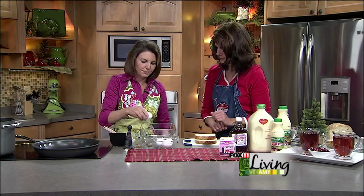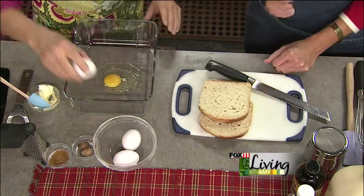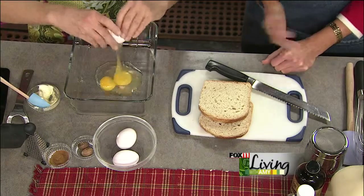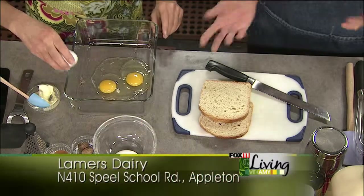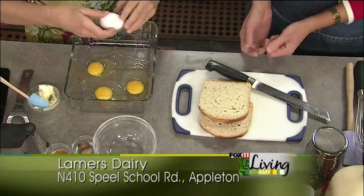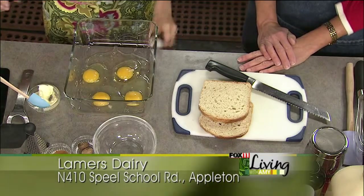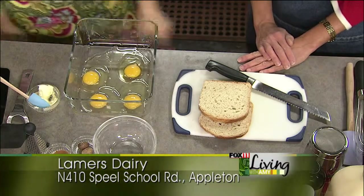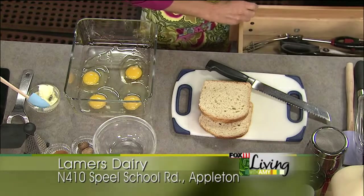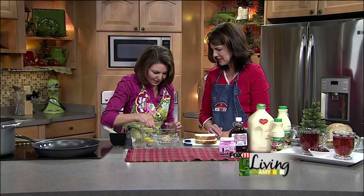Yes, we're going to use four eggs. Right now at Lamer's Dairy Country Store we have everything to get ready for Christmas — in fact everything for a great holiday breakfast. We have eggnog, we have whipped cream, we have Nueske's products and Hanes bacon. Love Nueske's bacon — that would be the perfect thing to serve with this.